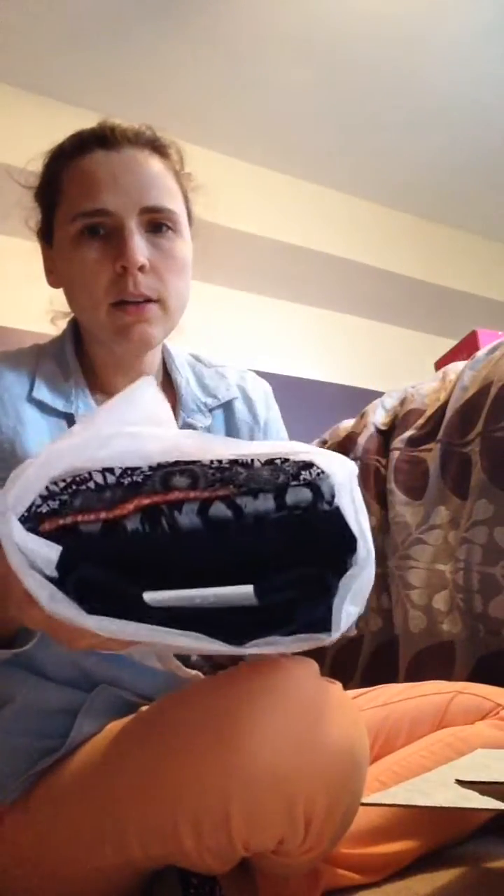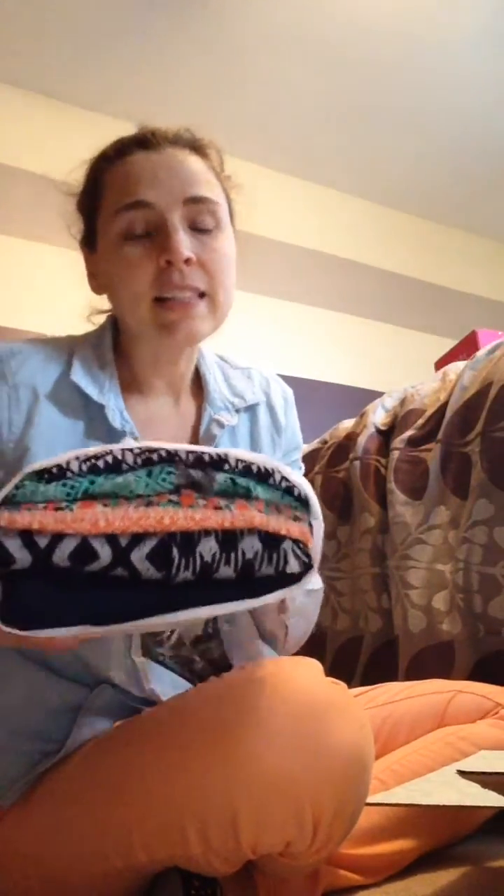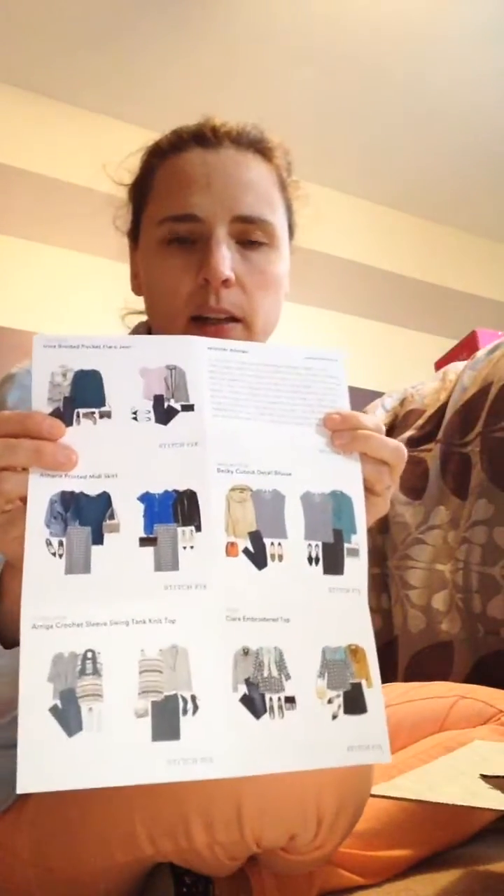When you open your Stitch Fix box it comes all bundled up, really pretty. I did ask for some more color in my Fix — last month my Fix was a lot of dark black and gray and I really like color. I'm excited that there is some color in this box, which is nice. You get an envelope and in it is a note from your stylist along with some cards to give you styling ideas of the things they sent.